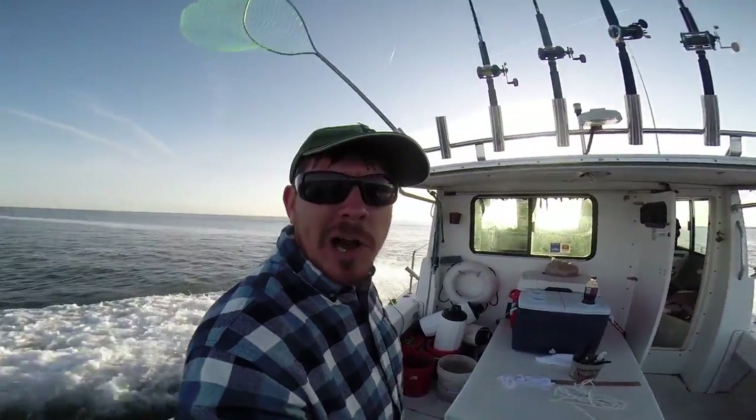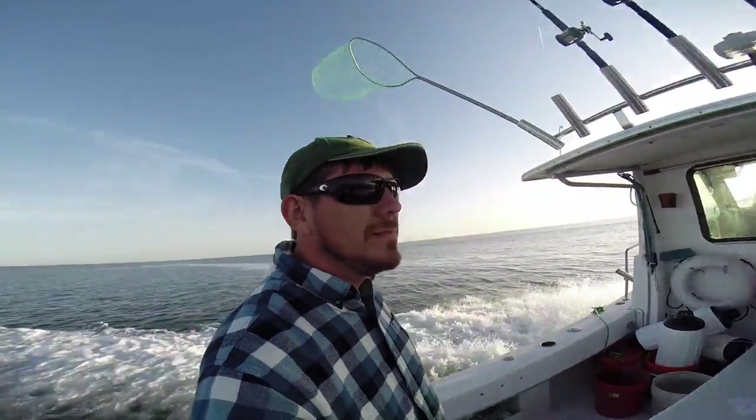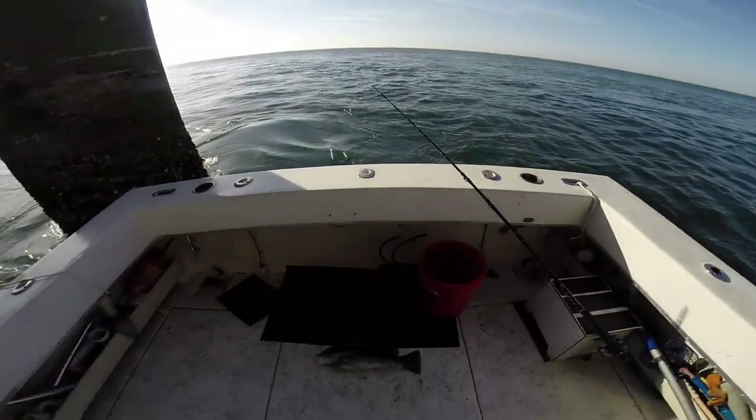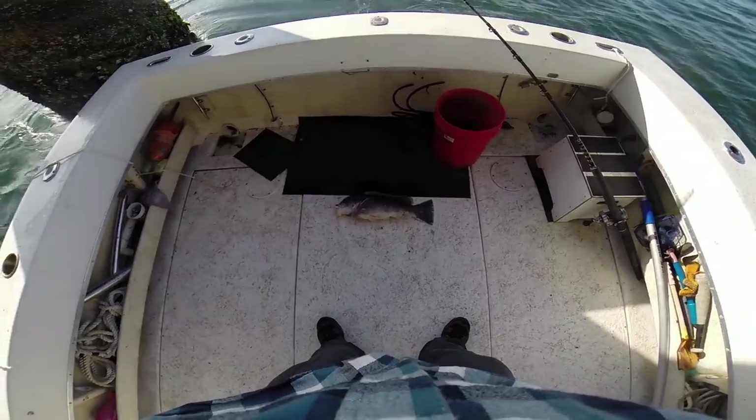If we can get them, we're going to turn the camera on. Alright, we're here tog fishing — we've got one on the boat already.